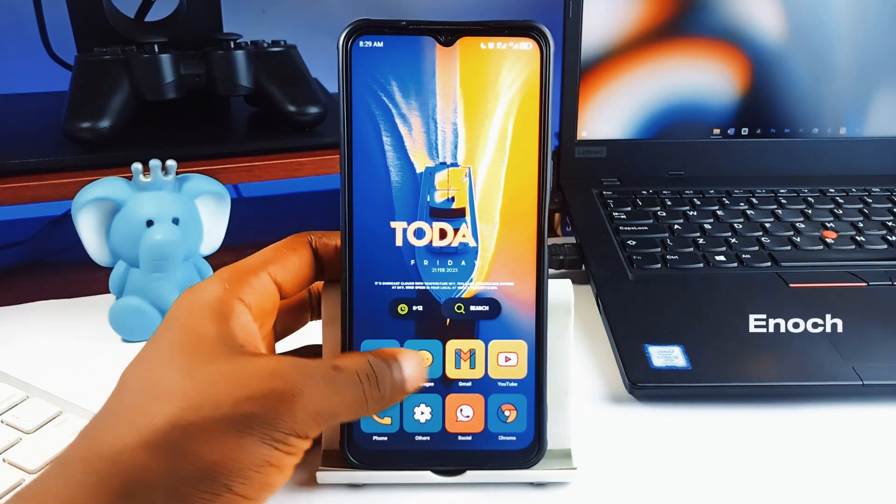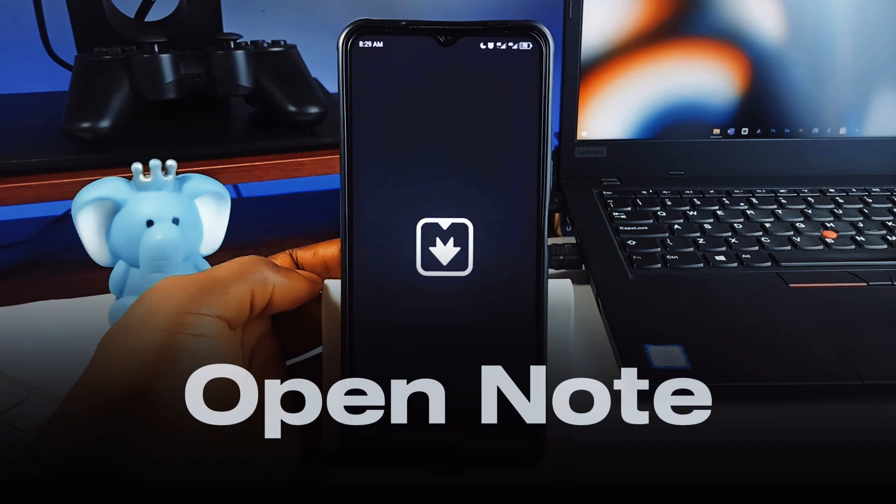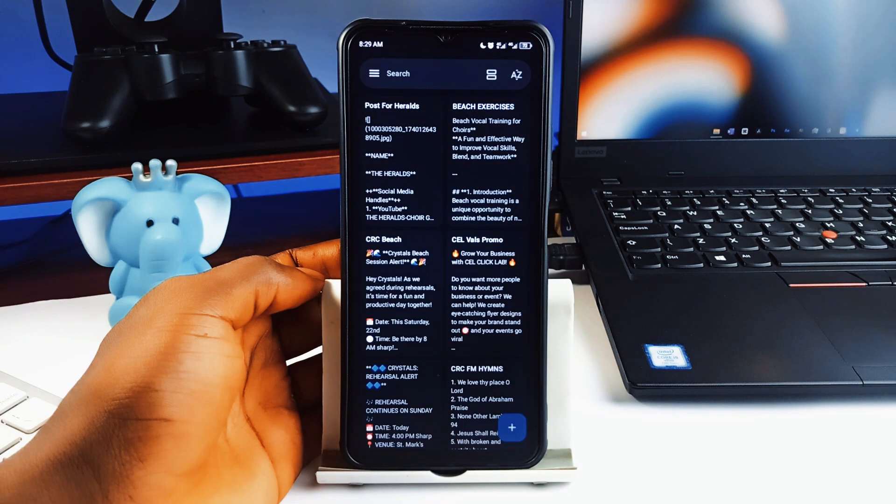What's going on guys, this is Enoch back with another set of free and open source Android applications. OpenNote is an unpopular but very good note-taking application I think you must check out.